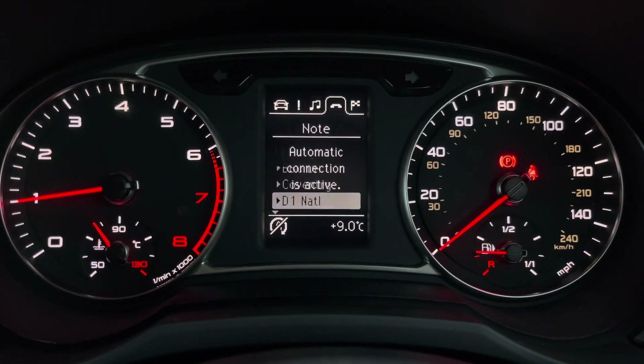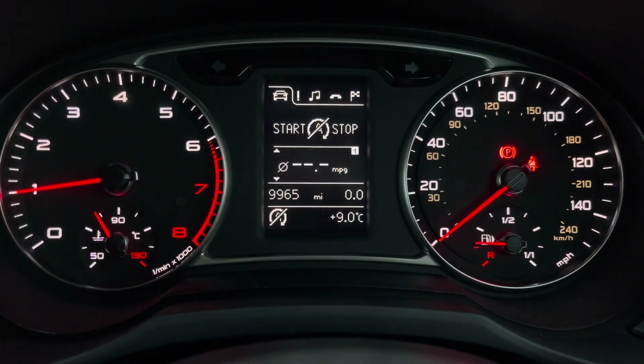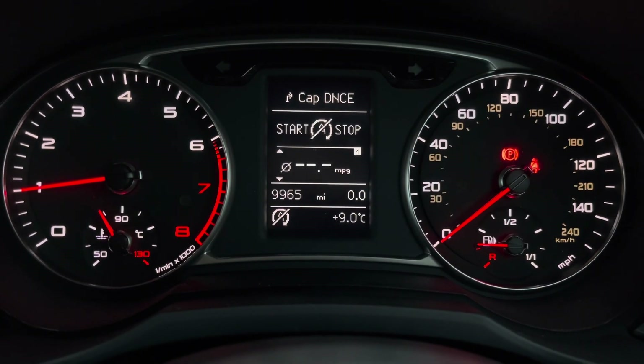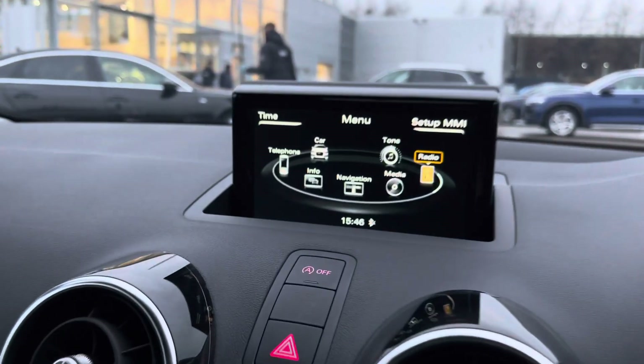In front of the driver is the digital dashboard, which maximises driver convenience, giving you a full overview of the car. This A1 has done 9,965 miles, which is extremely low mileage for this 68-plate vehicle.